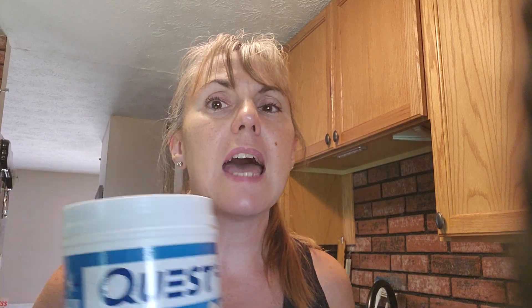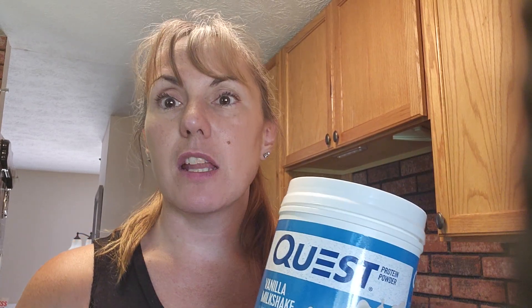I do tend to buy a lot of vanilla protein shakes, and that is because, in my personal opinion, vanilla protein shakes are so versatile.